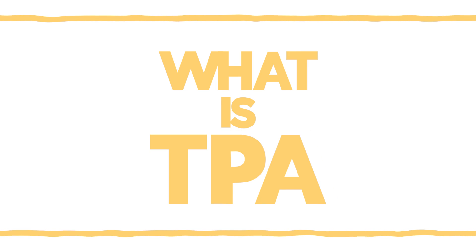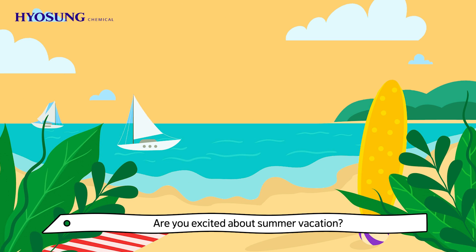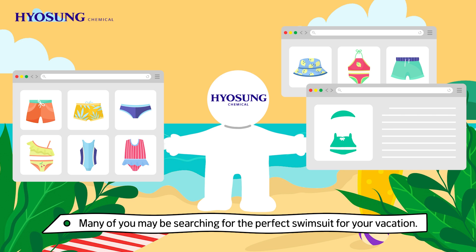What is TPA? It is getting hotter and hotter. Are you excited about summer vacation? Many of you may be searching for the perfect swimsuit for your vacation.